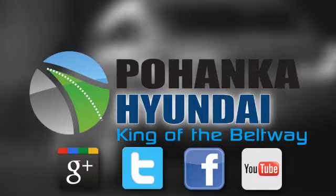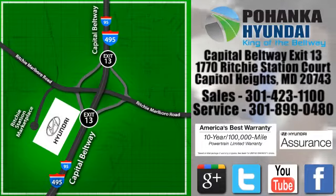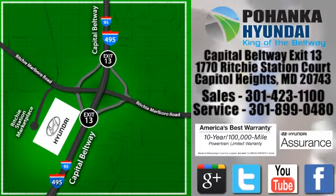Visit Pohanga Hyundai, King of the Beltway, today. We're conveniently located on the Capitol Beltway at Exit 13, 1770 Ritchie Station Court in Capitol Heights, Maryland.